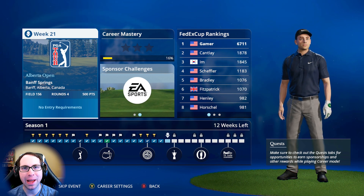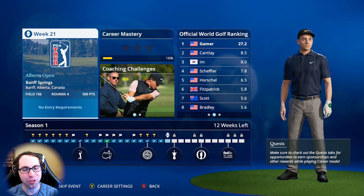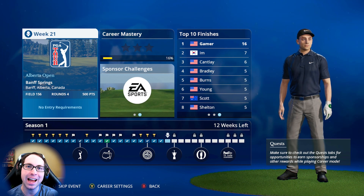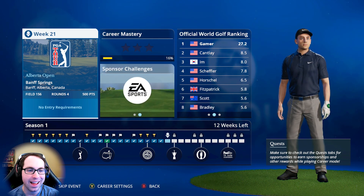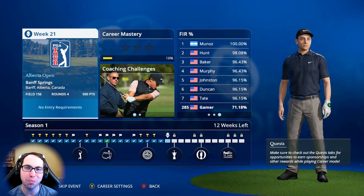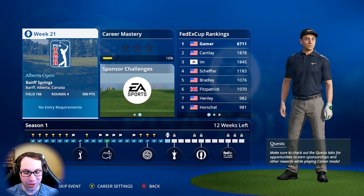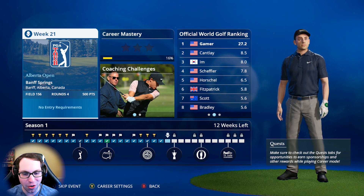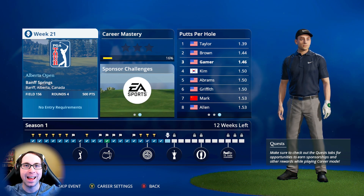What's up everyone, Ryan here and I'm back with another EA Sports PGA Tour career mode series video. Today it is time for the week 21 tournament, the Alberta Open at Banff Springs. We are coming off a tied for 11th place at the Sawgrass Invitational — Ryan's second time this season playing at his home course TPC Sawgrass. Unfortunately has not won at TPC Sawgrass yet, but we'll get two more chances next season. A week after this tournament, the week 22 tournament is the US Open, so a lot of our prep this week is trying to fine-tune our game, getting ready and prepared to win at the US Open.